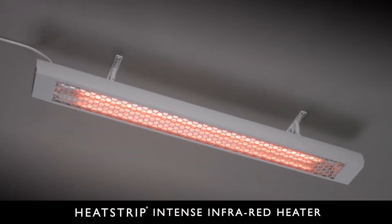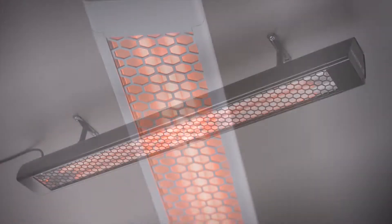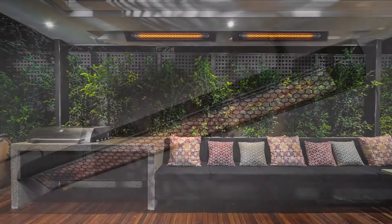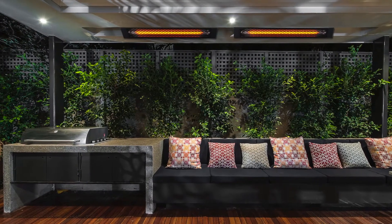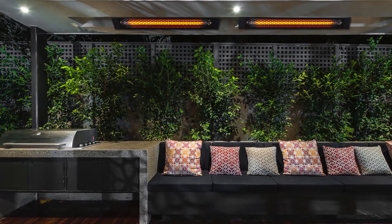The new Heatstrip Intense wall or ceiling mounted electric infrared heater is a modern and attractive outdoor heating solution. The high temperature output of the Heatstrip Intense is perfect for semi-exposed outdoor sites.